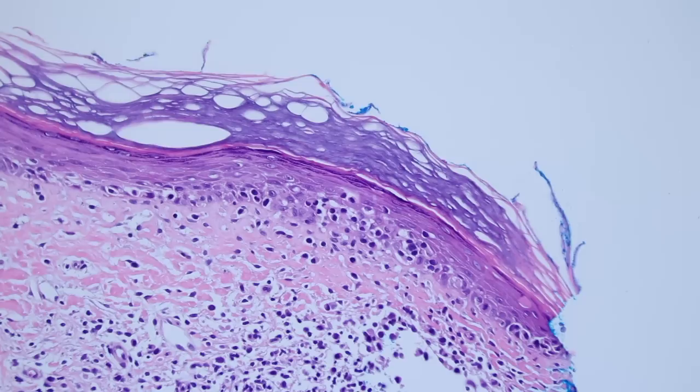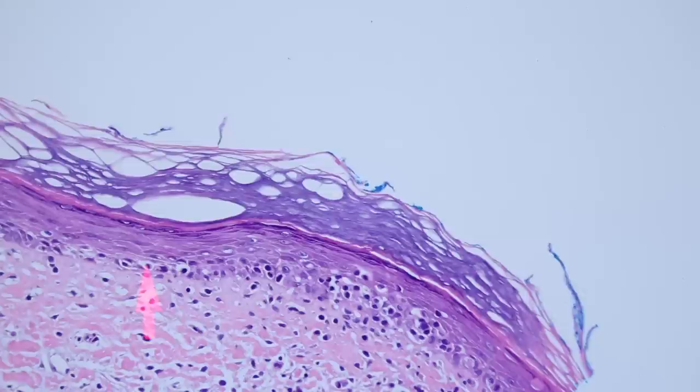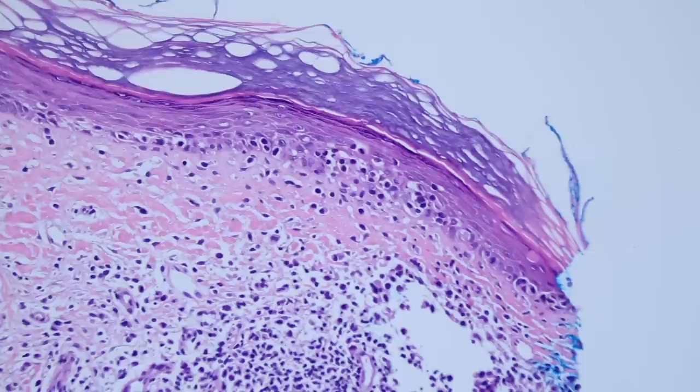What that looks like is T lymphocytes sprinkled along the basal layer, and they often have these pale clear vacuoles around them. We call that tagging — there's tagging of lymphocytes along the basal layer with these little white halos around them. That's a really useful finding.